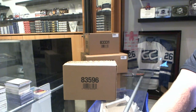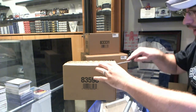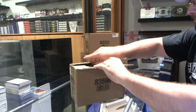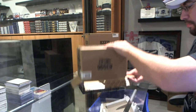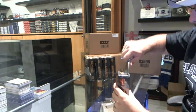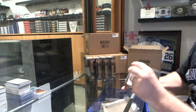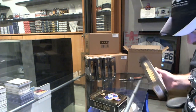Here we go, starting off CNC break number 5146. We've got the 5 box case break of Premier. Best of luck to absolutely everybody on the break.